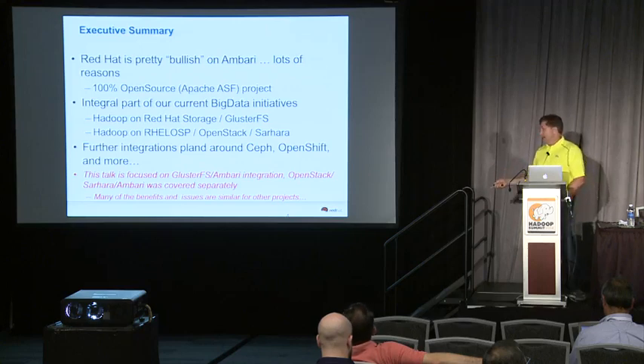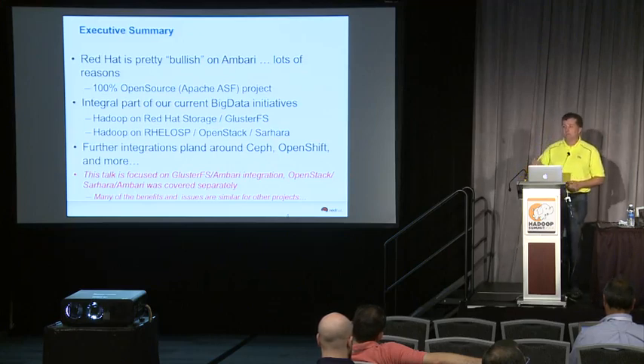A lot of the issues and benefits you get from this integration apply to any other projects at Red Hat or from some other vendor thinking about doing integrations with Ambari — they're going to run into some of the same challenges and the same benefits.